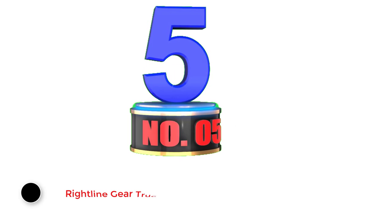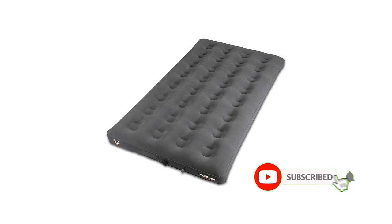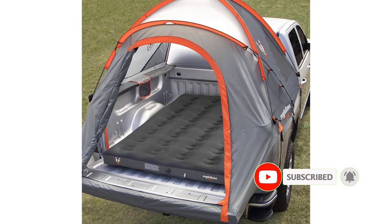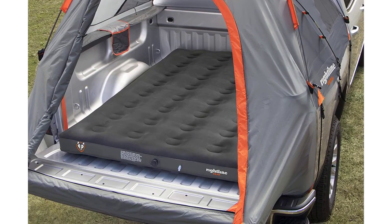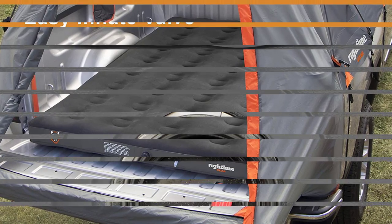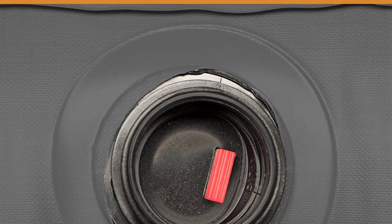Number 5: Right Line Gear Truck Bed Air Mattress. The Right Line Gear Truck Bed Air Mattress is made of synthetic material and weighs 10.75 pounds. It lets you turn any spot into a comfortable campsite, so you can experience camping in a dry truck bed without the complication of tarps, stakes, and guy lines. The tent is outfitted with two gear pockets, glow-in-the-dark zipper pulls, a lantern-hanging hook, and a sky-view vent.